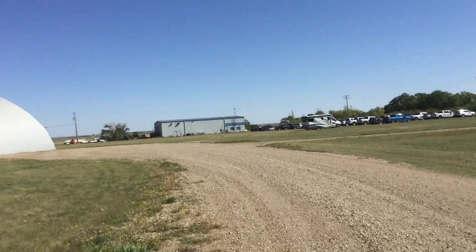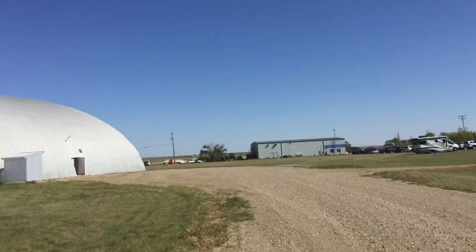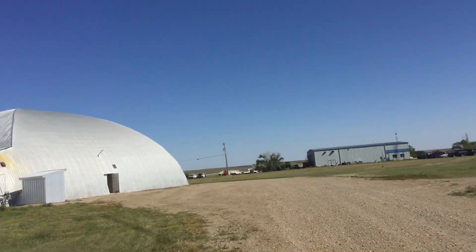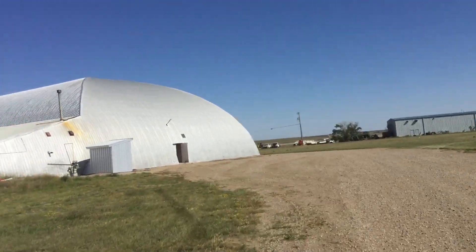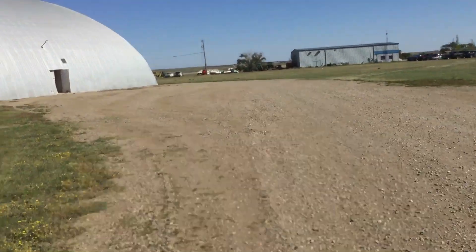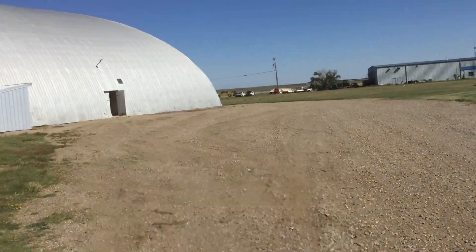They paint the building silver and it reflects all the sun's energy, and they keep the door open too — keeps it cool I guess, but you can see there's not really much for ventilation in there. I wonder what they use... they use ammonia.